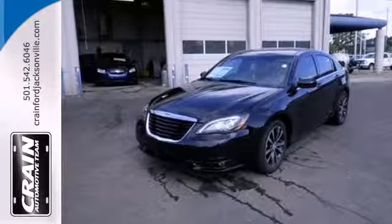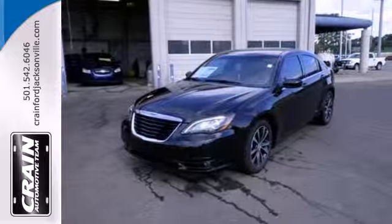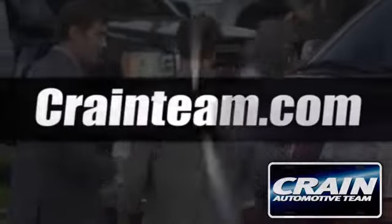This 200 is just one test drive away from being yours. Stop in today. Visit us anytime at craneteam.com.